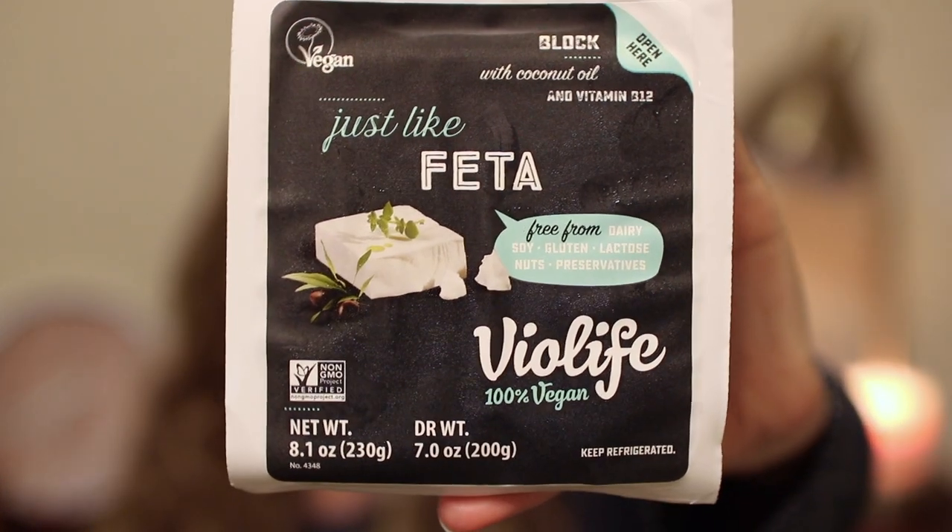I found this at Publix. It's the Violife feta, vegan feta cheese. That's what it looks like. I've never had it — I still haven't had it. Very curious because feta was — is my favorite kind of cheese. Vegan cheese already is like the worst to actually get good, so here's hoping this doesn't taste disgusting because I would really love for it not to.